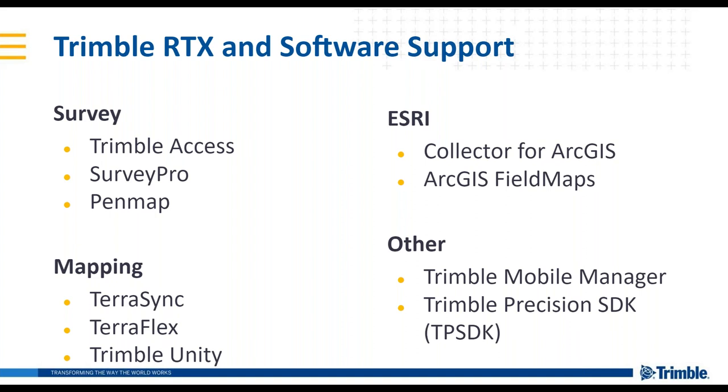For compatible software, we have software serving survey applications and mapping applications. We also support third-party software including ESRI as well as their new field software, Field Maps. We have the Trimble Mobile Manager application, which allows you to use Trimble receivers with RTX positioning for any application on your Android or iOS device. The Trimble Precision SDK is an API that third-party software vendors can use to directly integrate Trimble receivers and positioning within their software, and a number of Trimble partners utilize the TPSDK with RTX positioning.